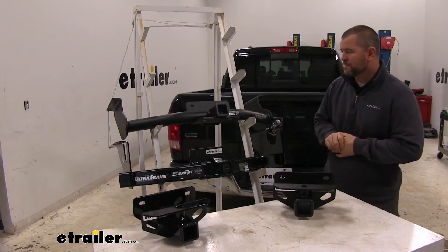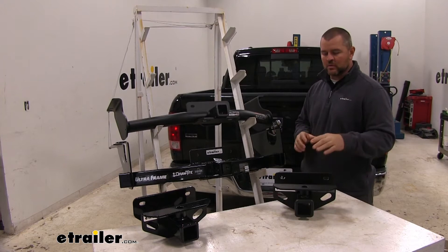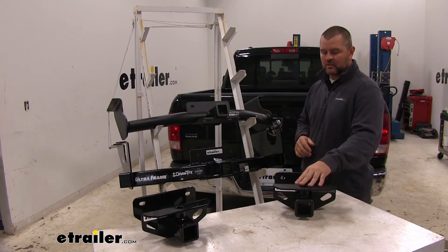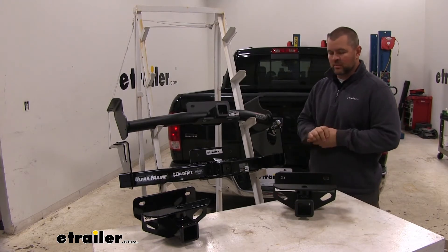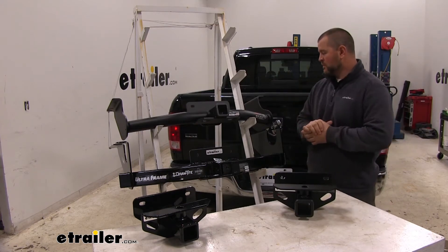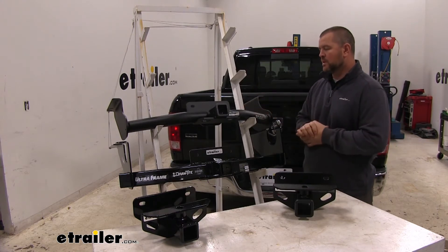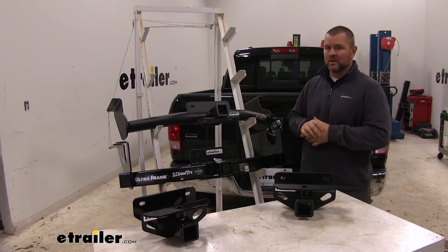As far as my personal opinion, I don't do a whole lot of heavy hauling, so I would go with the e-trailer class 3 because of the durability of the finish. If I did do heavy hauling, I would go with the Curt — it's going to have the same finish as the e-trailer hitch and it's going to have the highest weight capacity.